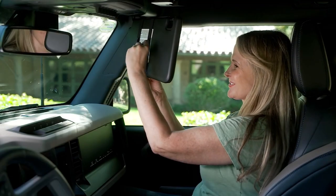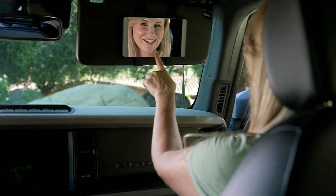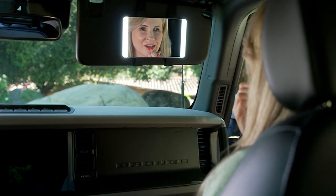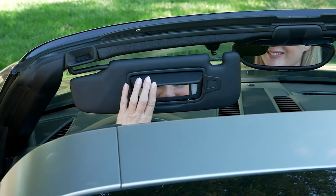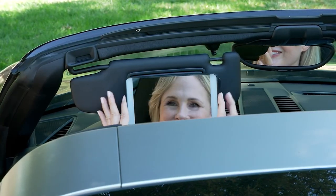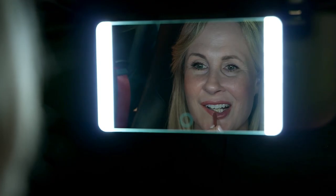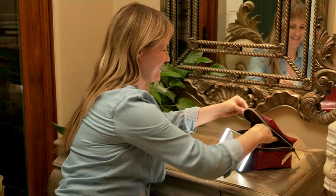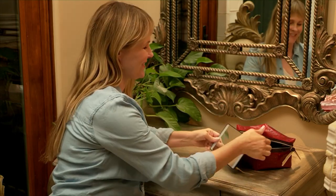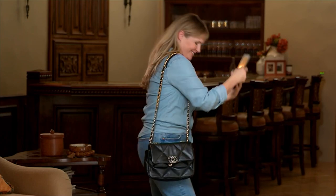I think everybody kind of needs this in the car. It's the Essie's Automotive by Bernini LED on the go car visor mirror. You know the ones that are already in your car? They work nice, but they're never big enough, right? You can never really see. Well, look at this one. Not only can you see everything, it even has a light on it. It's portable if you want to do it that way, but it's fantastic. And it's $28.98.